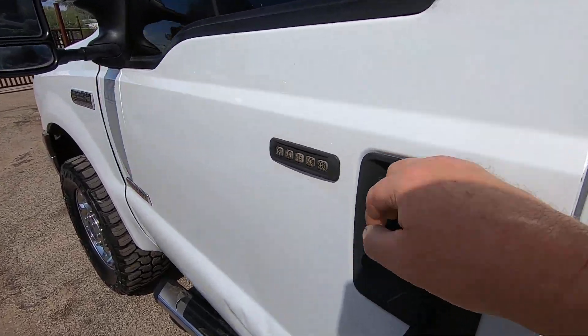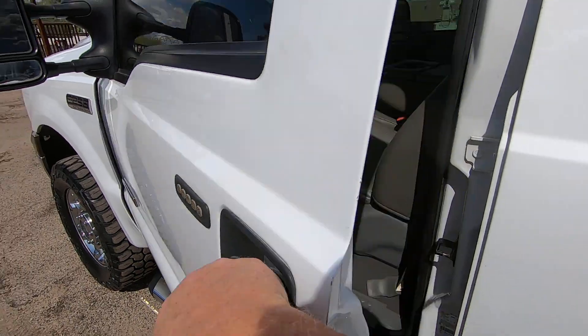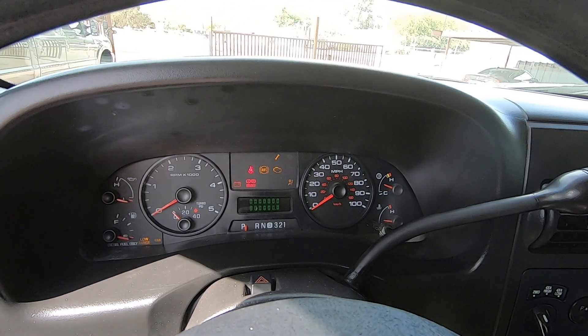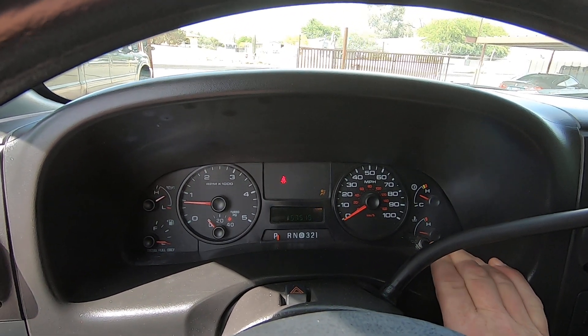Let me unlock the door — that's locked, that's unlocked. There you go, key's good. 157,500 miles. Oh, that air conditioning feels good — it's hot today.